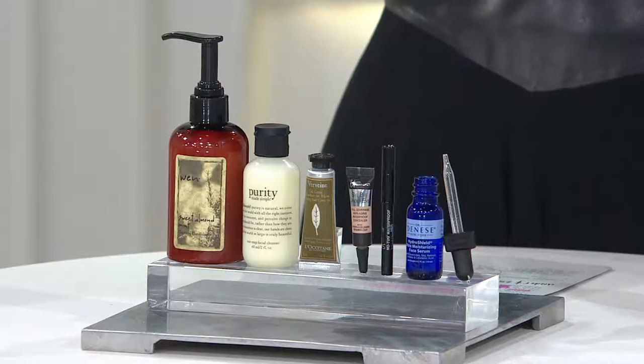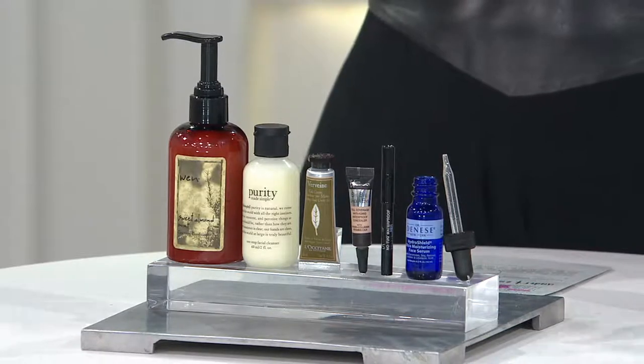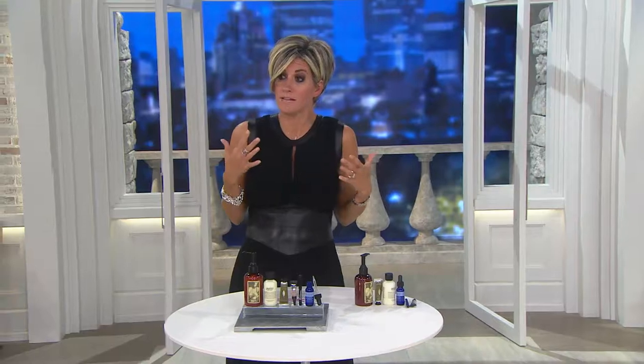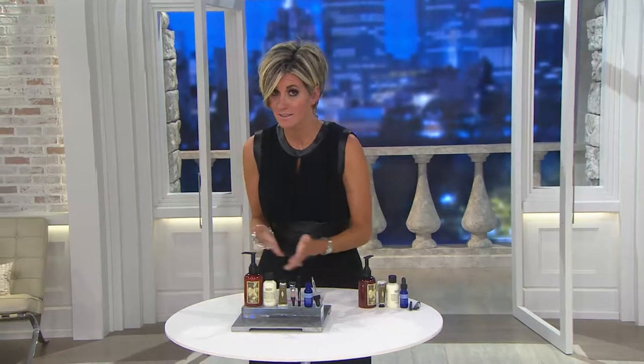L'Occitane is one of the most premium skincare brands — every major international airport typically has a L'Occitane store. If you ask anyone what L'Occitane's most famous product is, it's the hand cream. Everyone here at QVC carries it in their purse. This tiny size doesn't exist outside of QVC.